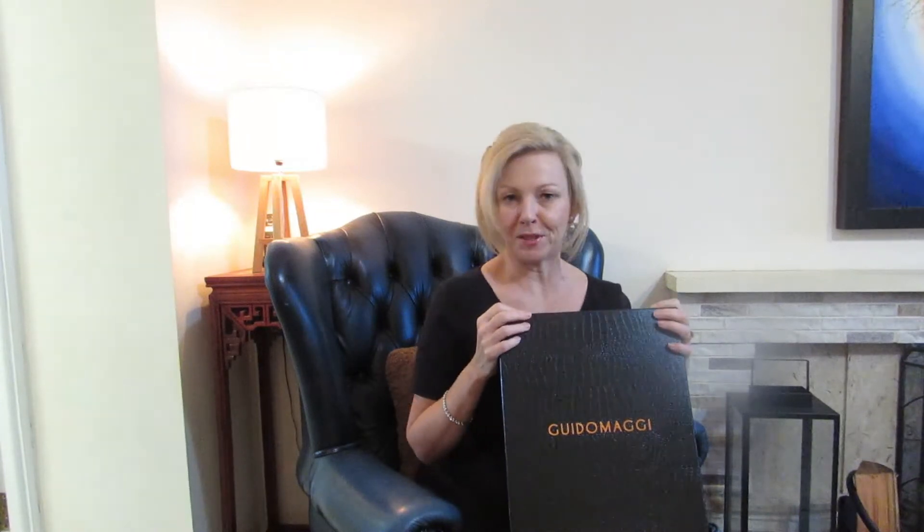Hi, Philippa here. We are regular clients of Guido Marie and have been getting these beautiful shoes for some time now. They are fantastic, they are luxurious, bespoke, stylish, and they make men taller in the most elegant, comfortable, and invisible way.